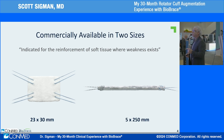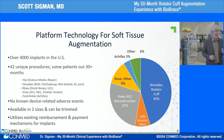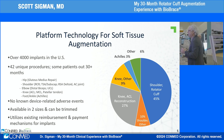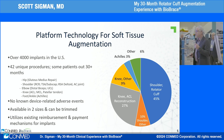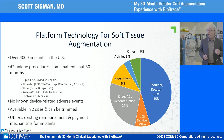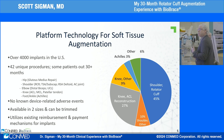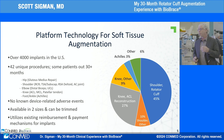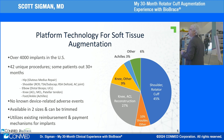It's a platform technology — over 4,000 implants have been utilized in the U.S., across 42 different unique procedures covering the knee, shoulder, hip, and ankle. There have been no known device-related adverse events with regards to collagen. The two sizes can be trimmed on site to fit the patient, and the longer implant can be used in multiple places. It utilizes existing reimbursement and payment mechanisms as well.